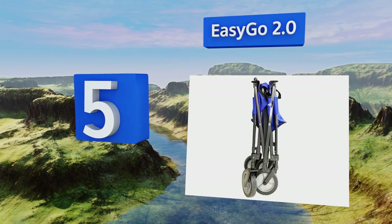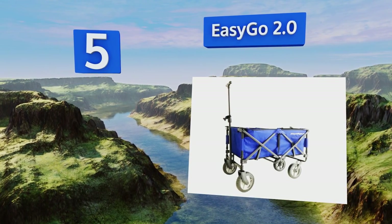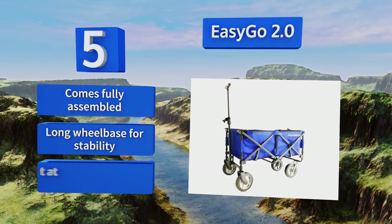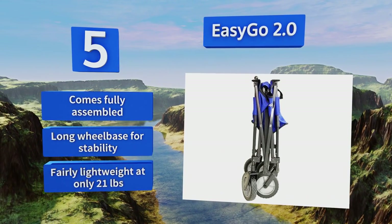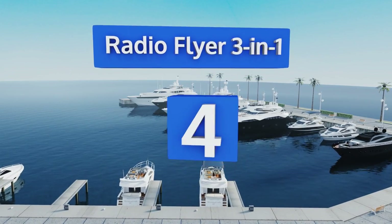At number five, the Easy Go 2.0 is a splendid choice for those weekend jaunts to swap meets and art festivals. The collapsible sides make it a cinch to tuck away in the trunk after unloading all the goodies you've collected throughout the day. It comes fully assembled with a long wheelbase for stability and is pretty lightweight at only 21 pounds.